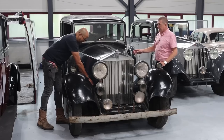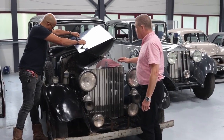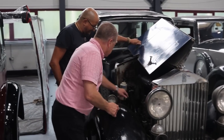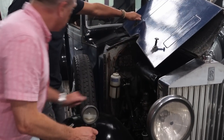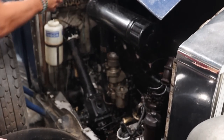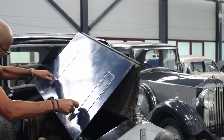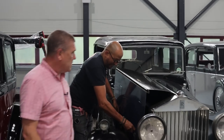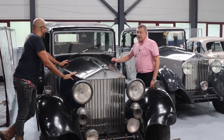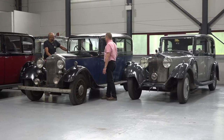So this is a Thrupp and Mabley six-light saloon, and it seems to be pretty much in original specification. That's the distinctive Rolls-Royce carburettor. Most of it seems to be there. We've got some very ancient electrical components and stuff like that, so whoever buys it is going to need to go through it a little bit. It was last on the road, allegedly, in '83, '84, and it's been parked and dry stored ever since.